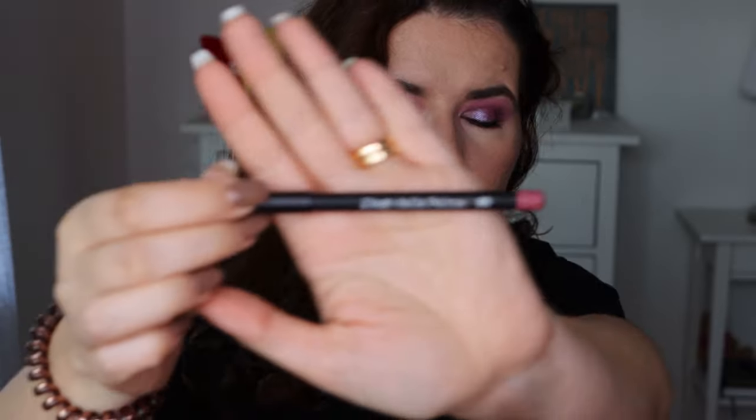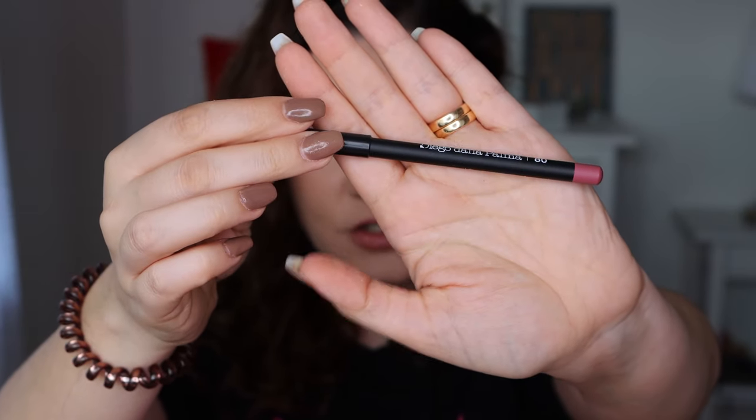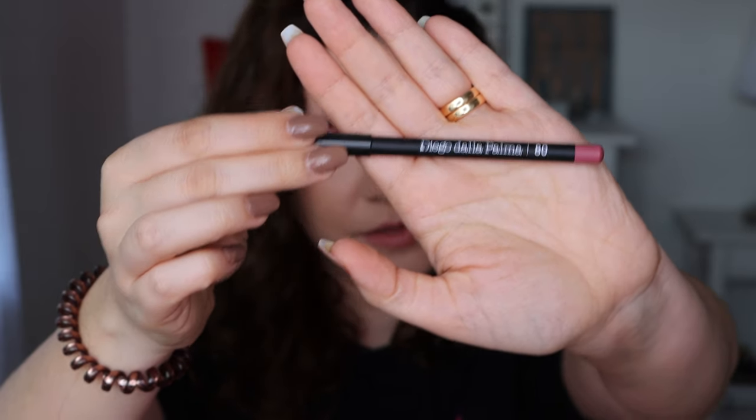Then we have a lip liner — I think this is Diego Dalla Palma in shade 80. It's a very nice shade. I think I have similar shades to this, so I'll check, otherwise I will definitely put this in a giveaway.